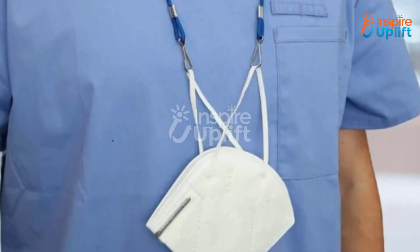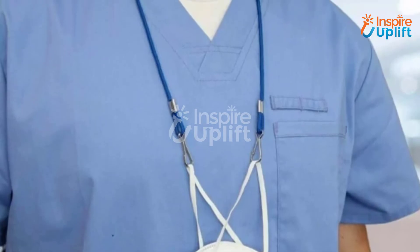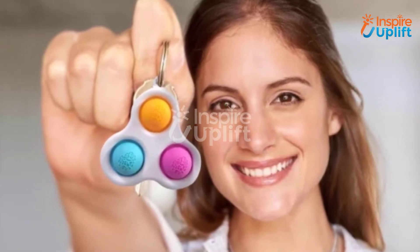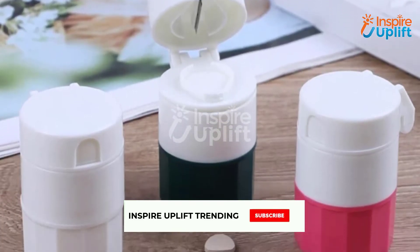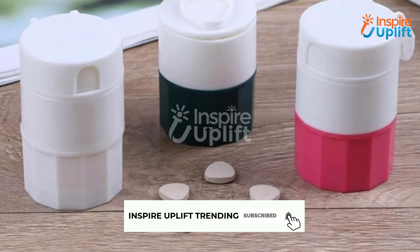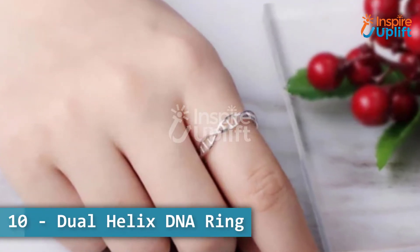Hello guys, in this video we will review the 10 best innovative gift ideas for medical students. These products are trendy, fashionable, and affordable. Check the links shared in the description box for more details. Before moving on, subscribe to our channel and press the bell icon for new video updates. At number 10, we have the dual helix DNA ring.